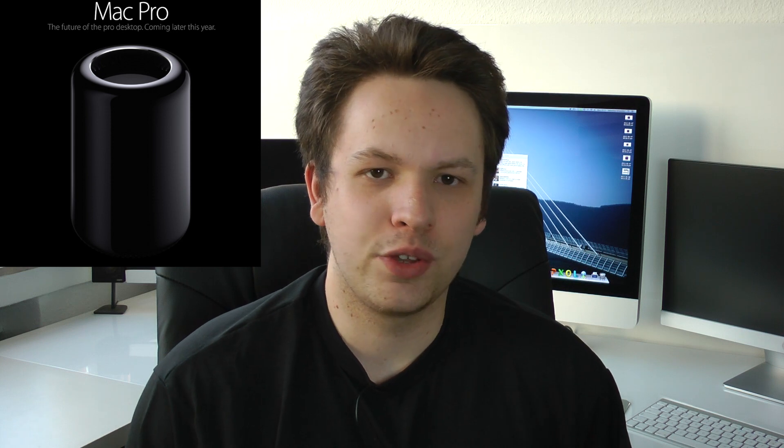Now the big story in terms of hardware was the all-new Mac Pro. To clarify, this was only a first look — so there was no release date or price announced — but we already got a glimpse of the new Mac Pro, which is definitely a radical change to the existing one.